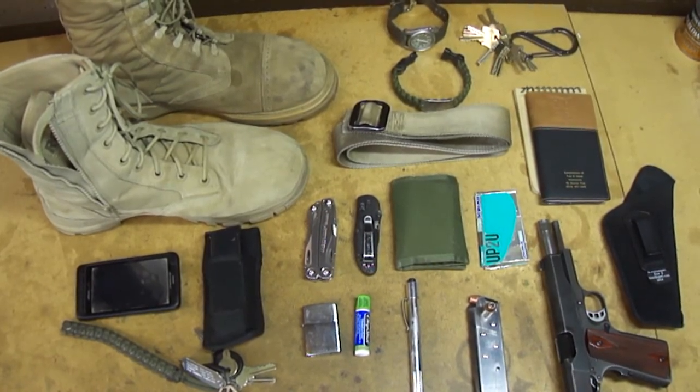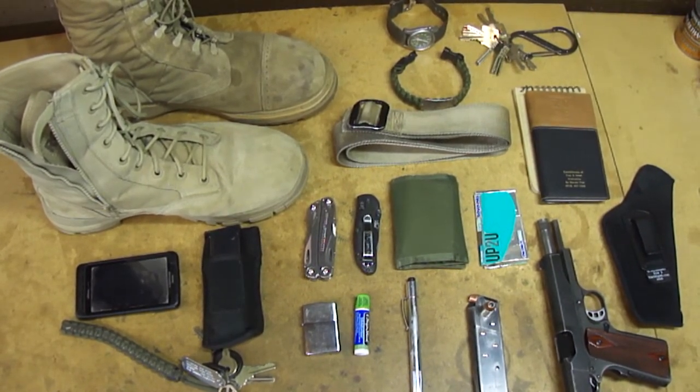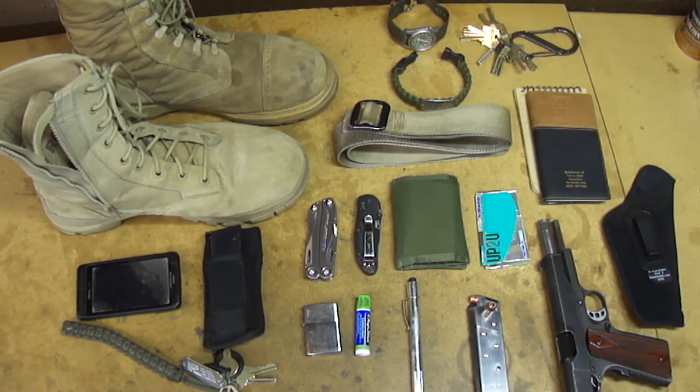Welcome to the worst nightmare of a gun grabber and the politicians on the left side of the aisle and even on the right — politicians like Bloomberg, Obama, and all those people. Welcome to their worst nightmare.